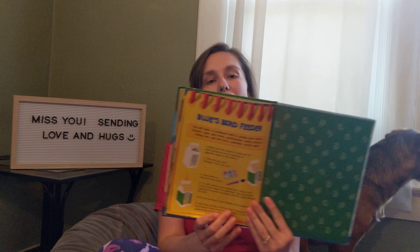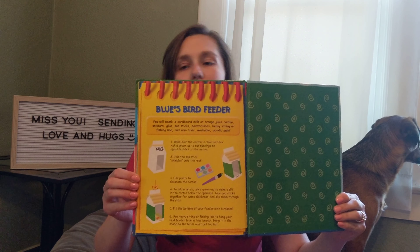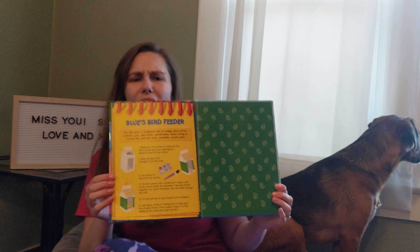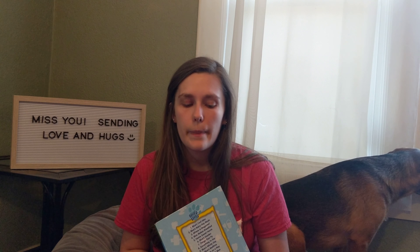I'll post this picture so that you can all complete this craft if you'd like. And if you don't have all these supplies, that's fine. You could try building a home out of something else — maybe you have construction paper, or popsicle sticks but not a milk carton. You can build a lot of cool things.